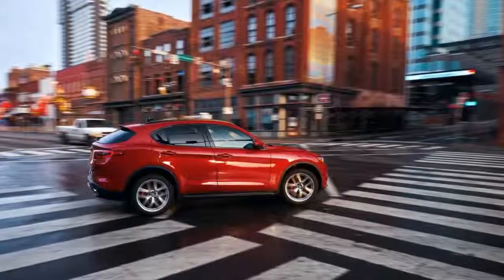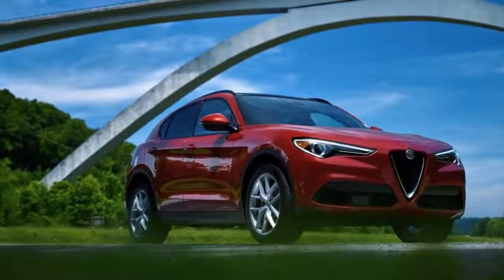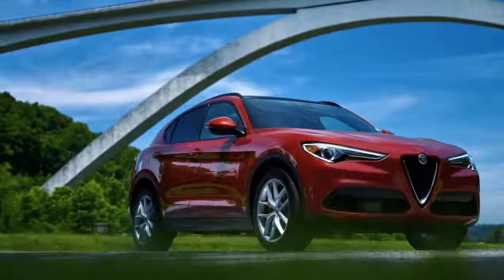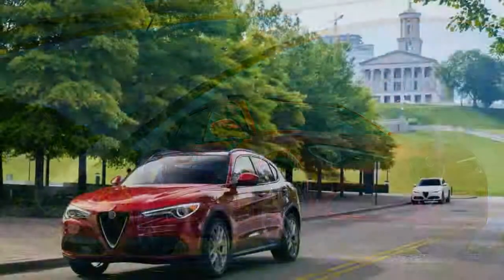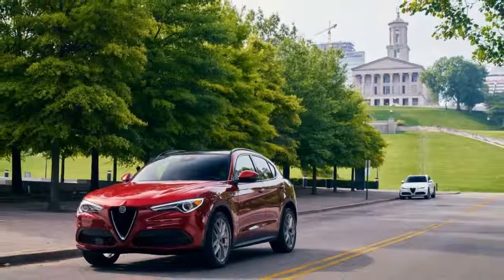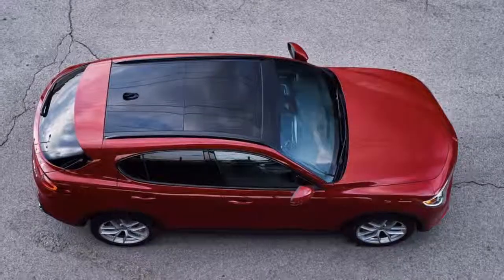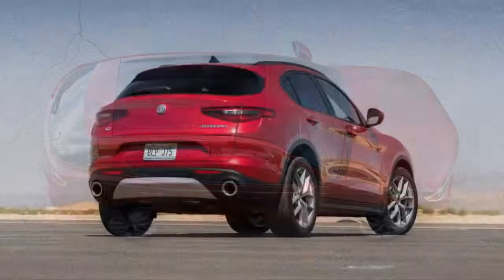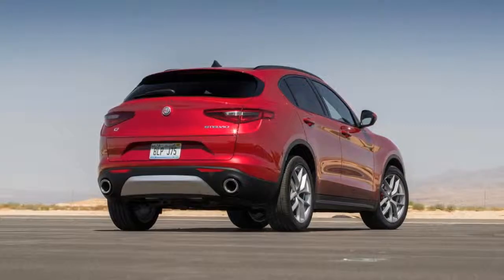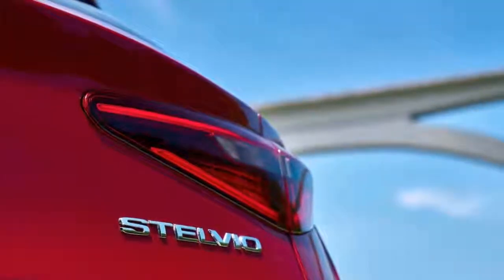The Stelvio is quicker than every other four-cylinder SUV in its class — even the twin-charged XC60 T6 — and ties with the twin-charged and electrified T8. The GLC 300, the X3 xDrive28i, the Q5 — they're all slower. In fact, the Stelvio is even quicker than some V6 competition, such as the XT5, the RDX, and the RX350 F Sport.